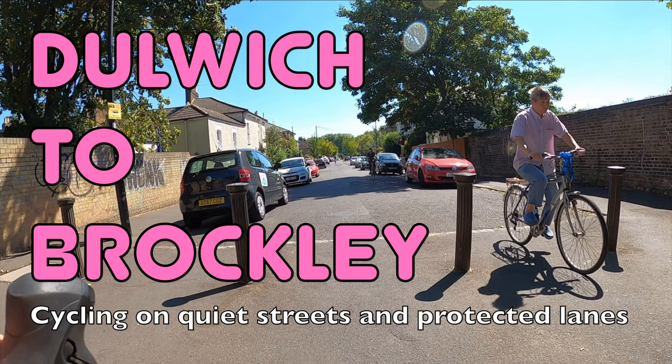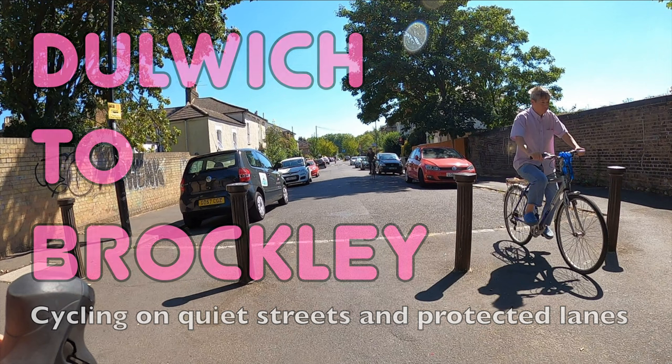Hello and welcome back to London Cycle Routes. Today I'll be showing you how to cycle from Dulwich in South London to Brockley, a relatively local journey. This ride takes less than 20 minutes and you can do the whole thing on quiet streets and protected cycle lanes.